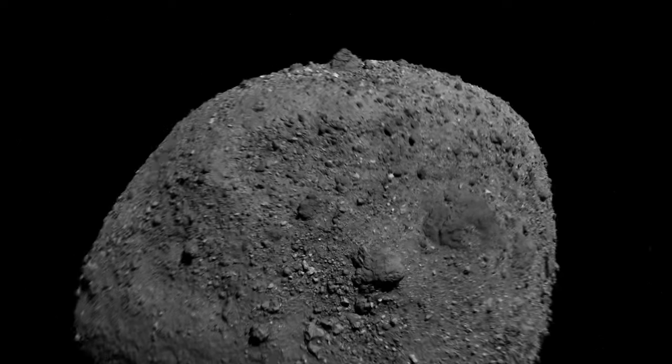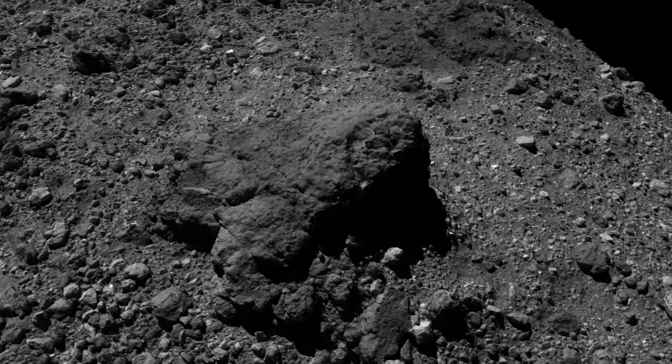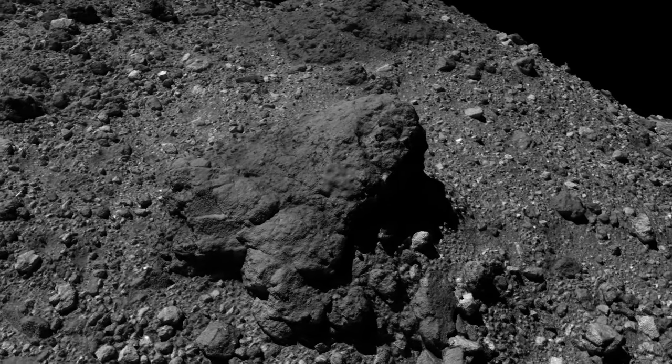Early solar system science isn't the only thing we can learn here. Since Bennu is so close to Earth, it's potentially hazardous, and understanding its properties could help develop strategies to deflect or mitigate the impact of similar asteroids in the future. We can hope to map the potential resources available on similar asteroids for future asteroid mining, and the entire mission has given us invaluable experience in terms of navigation, sample collection, and operations around a small celestial body — which is invaluable to future missions to other asteroids, moons, and planetary bodies.